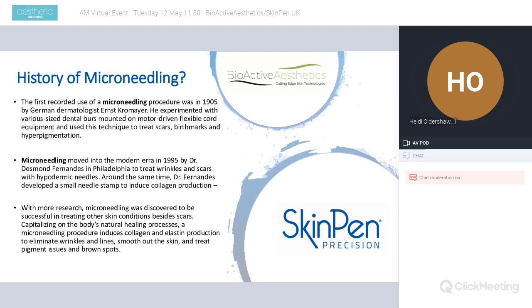A little bit about the history of microneedling — it has been around for a long time in many different forms. It was first recorded to be used in 1905, developed by a German dermatologist who experimented with various sized dental burrs mounted on a motor driven by a flexible cord. He was already treating scars, birthmarks, and hyperpigmentation. Fast forward to 1995, Dr. Des Ferdinandas in Philadelphia started to reinvent microneedling, commercialise it, and make it available to everybody, using it to treat wrinkles and scars.